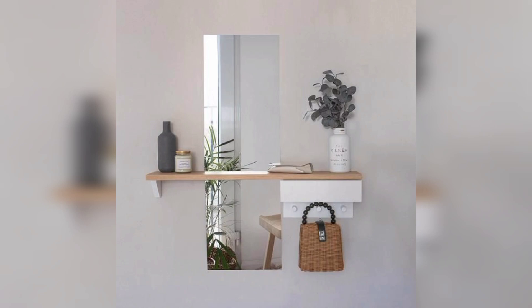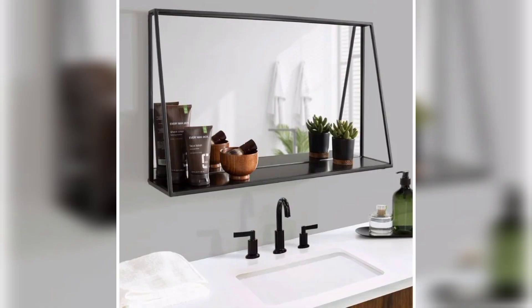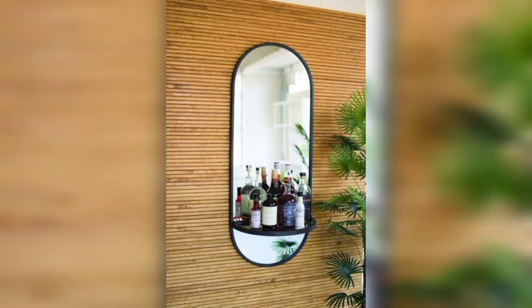In conclusion, mirror floating shelves are a versatile, stylish, and practical addition to any room in your home. Whether you are looking for a modern display space or a practical storage solution, there are many ideas to explore to make the most of these shelves in your home.